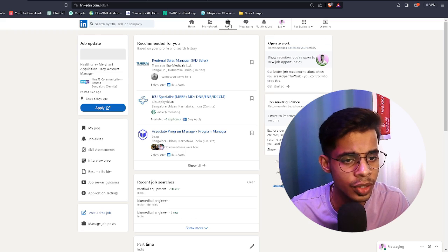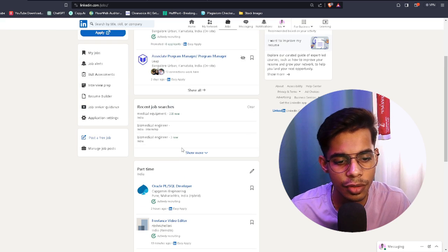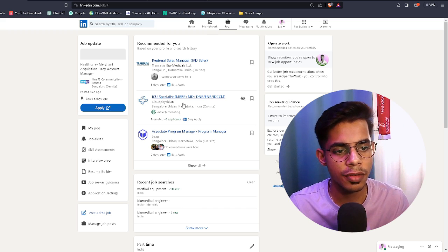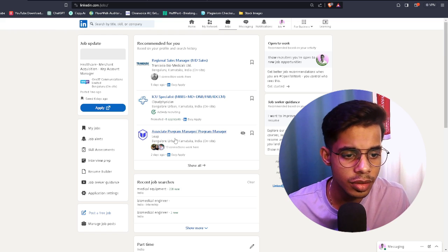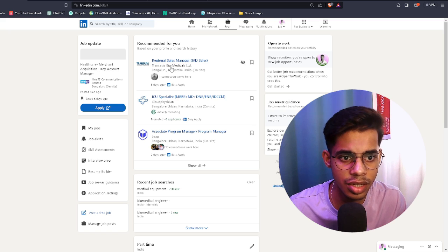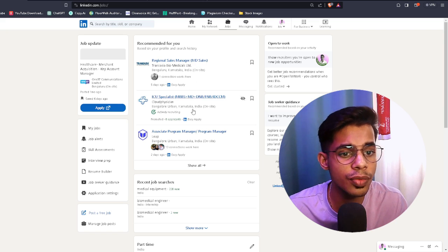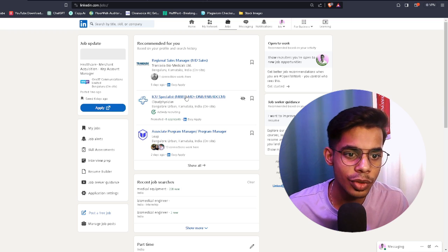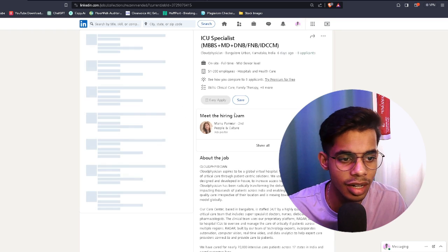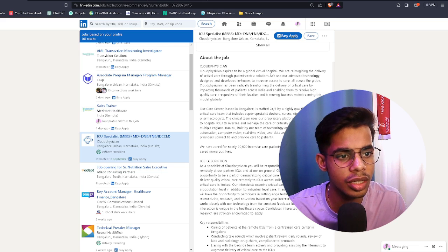When you click on Jobs, LinkedIn will show you relevant and recommended positions. For example, LinkedIn is recommending me roles at a hospital and a company called France Asia Biomedicals — an IVD sales role and an ICU Specialist position. I'm not telling you to apply for these jobs directly; this is actually a clever way to crack an internship. Let's look at what the ICU Specialist job entails.